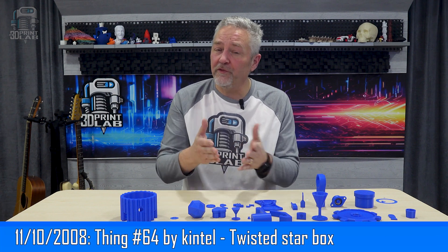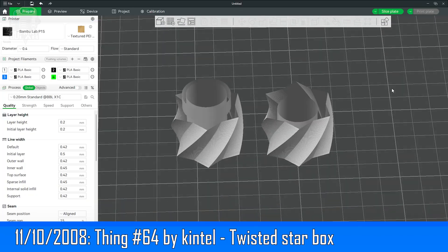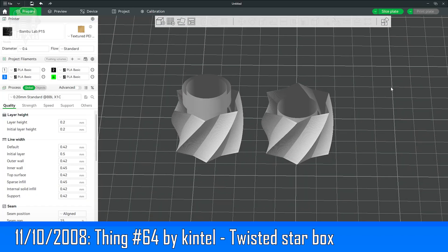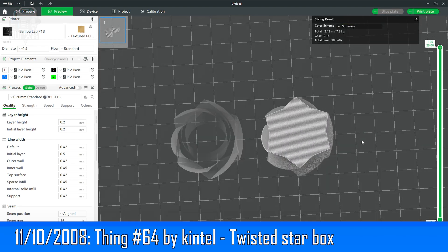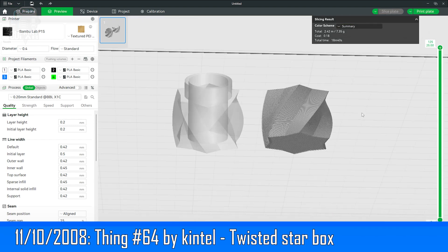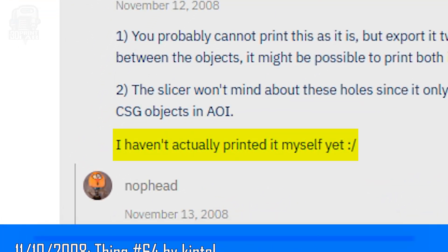Kintel also uploaded number 64 — a twisted star box — and it had some issues. This is the only one I haven't printed. I did read through some of the comments, and there was some confusion even back in the day. I got some non-planar edge errors, and this also appears to be the first instance of a designer telling us in the comments that they uploaded something they never actually printed. Remember: check those directions, comments, and pics.